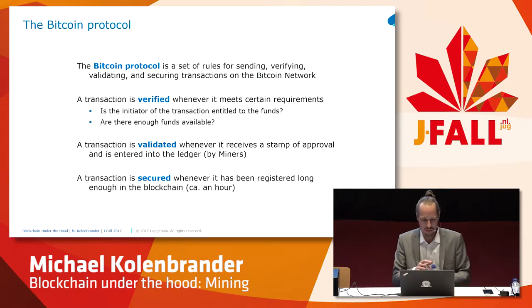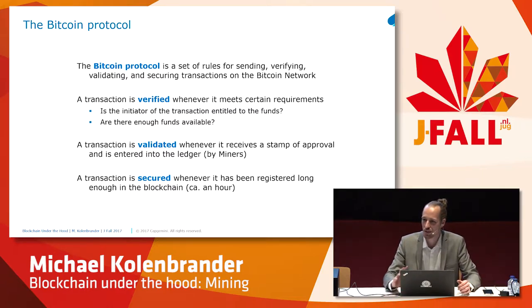If there is a valid block, it's proven that a certain number of CPU cycles have been expended. A hash value that forms a solution is called the proof of work, as this solution could only have been found by expending significant effort. The Bitcoin protocol is basically the rules of the network. A transaction is verified if the initiator of the transaction is entitled to the funds — that is, if you are in possession of the private key corresponding with the Bitcoins — and if there are enough funds available, because the Bitcoin network does not allow negative balances.